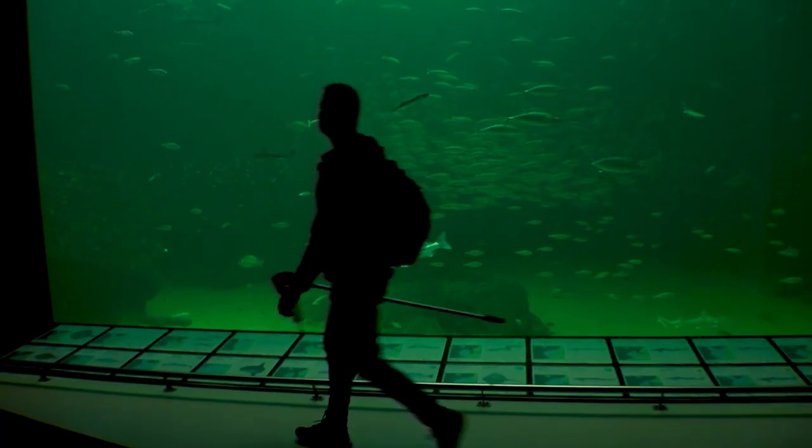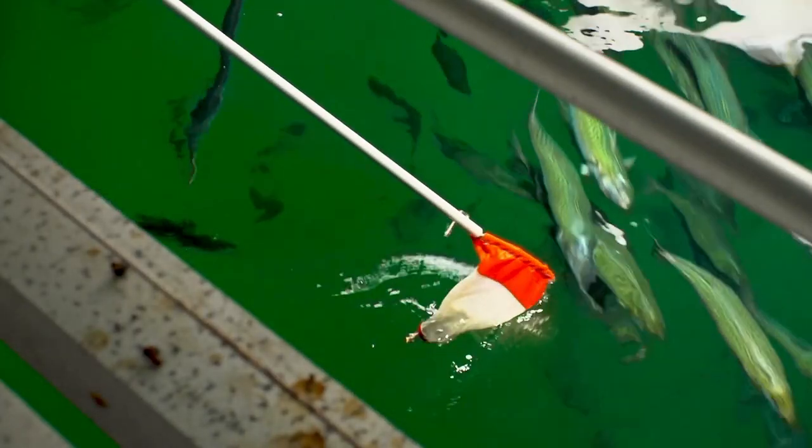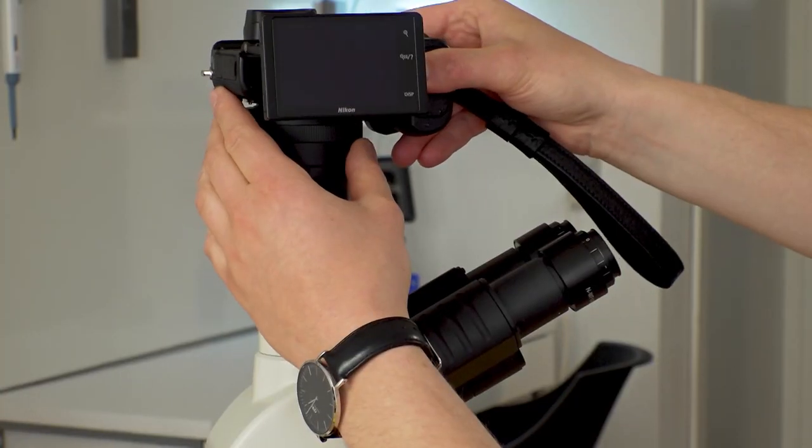A while ago I went to one of the largest saltwater aquariums in Europe to take some samples. Let's see what I found.